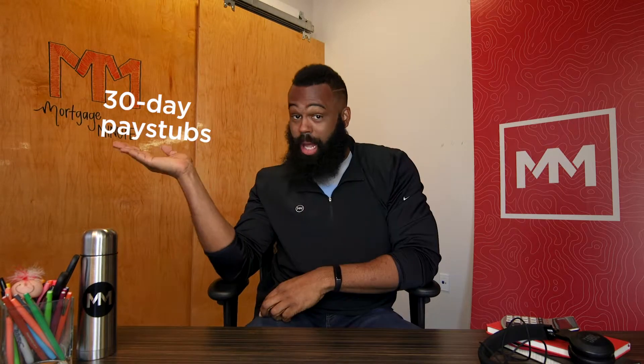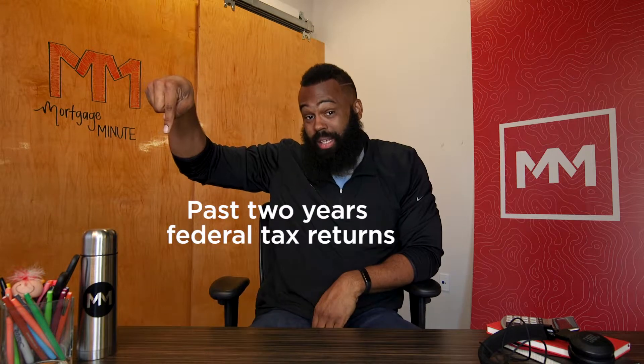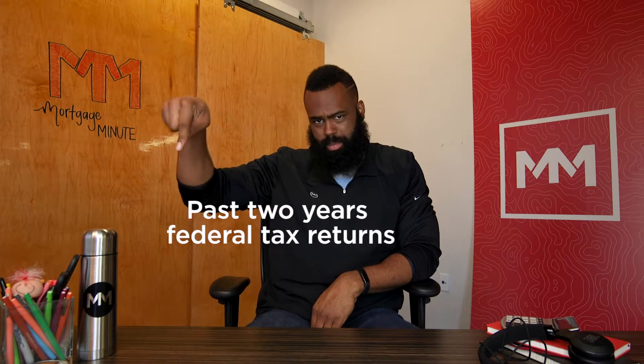Okay, let's talk about the not-so-fun stuff: paperwork. Here are some things that you'll need — 60-day bank statements, 30-day pay stubs, the previous year's W-2s, and your federal tax returns.